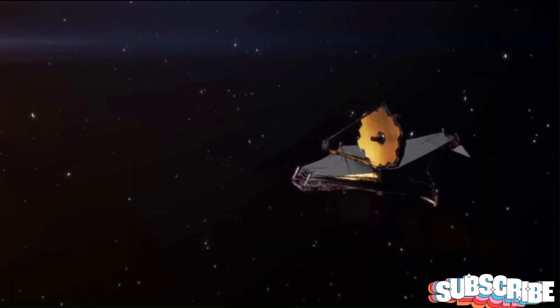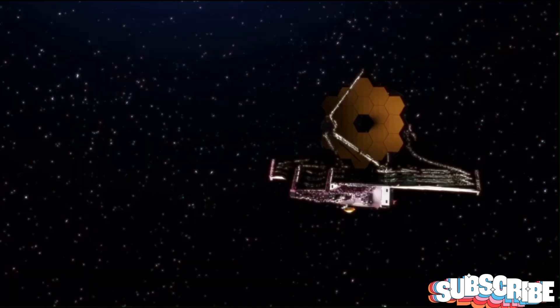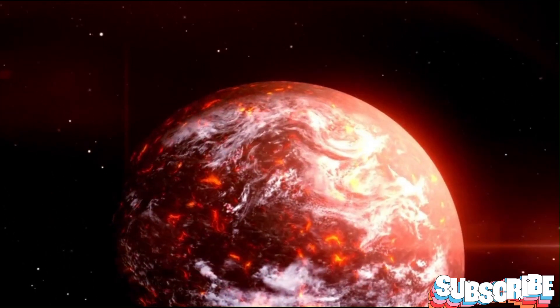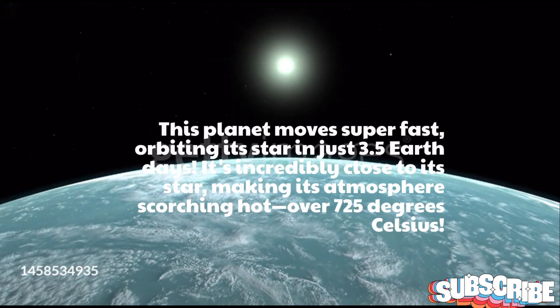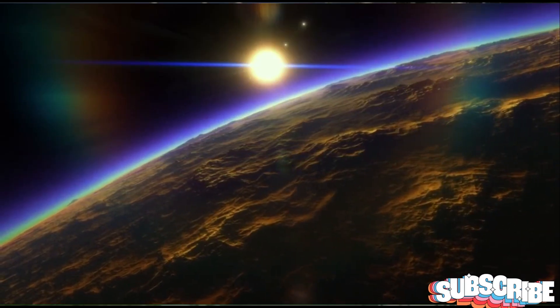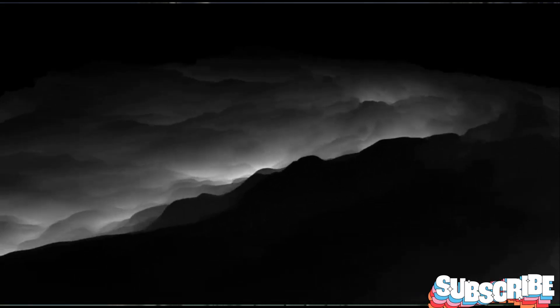WASP-96b is like a mysterious traveler in the vast darkness of space. Sometimes it swings close to its star, giving us a chance to observe it from Earth. This planet moves super fast, orbiting its star in just 3.5 Earth days. It's incredibly close to its star, making its atmosphere scorching hot — over 725 degrees Celsius. Ever since we found it in 2014, this planet has been full of mysteries, and now, with the James Webb telescope, scientists are starting to unlock its secrets.